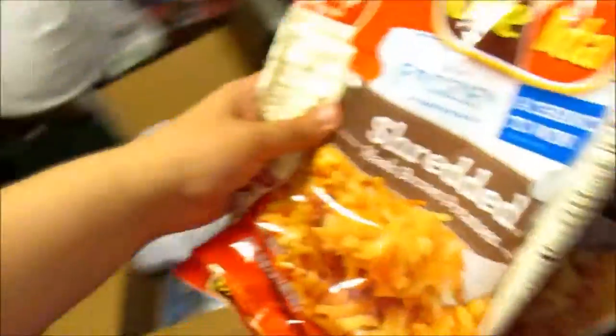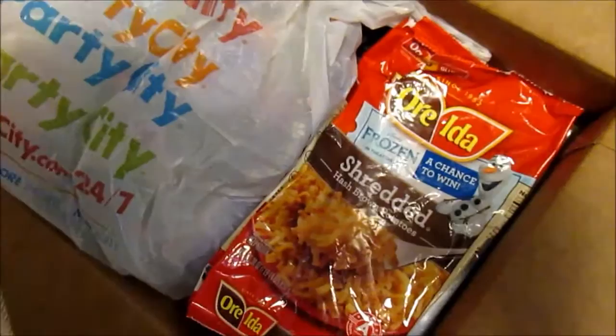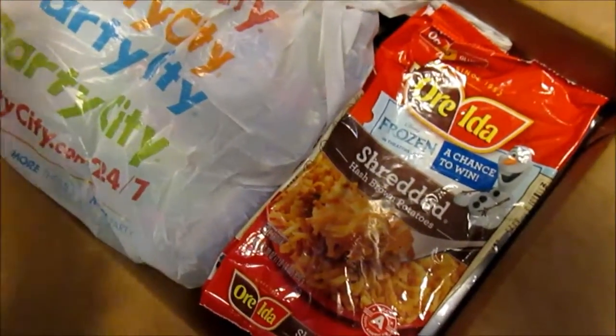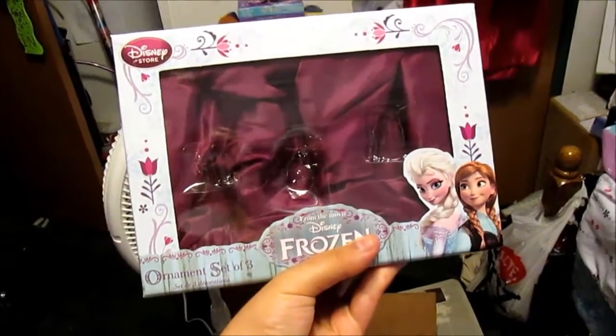This is from Orida — back before the Orida Frozen Fun Tour or whatever, they had these. I don't know why I have two of them, but it's got Frozen and these Olaf. And in here I also have this — it's the package for three of the ornaments, but they're on my cabinet so you'll see them.